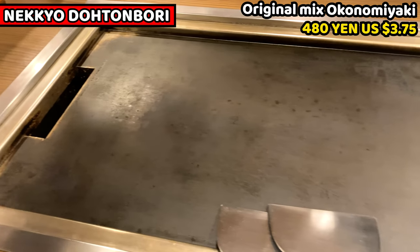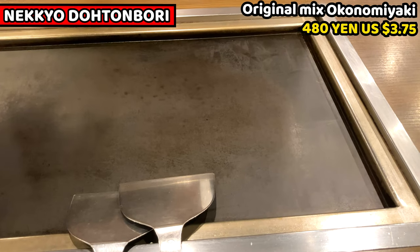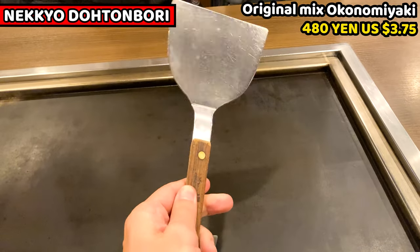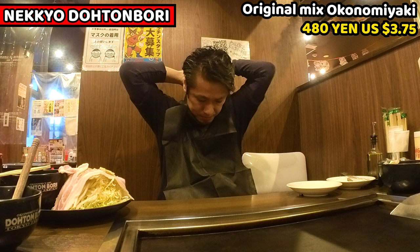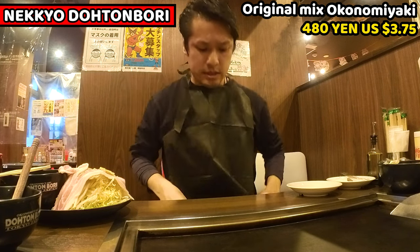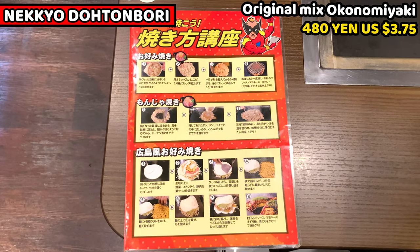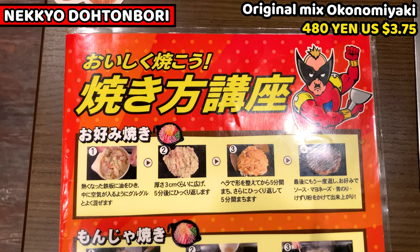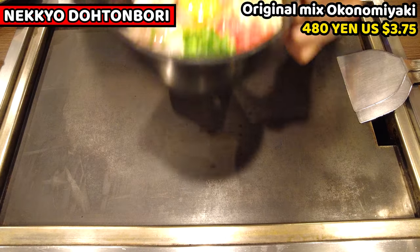I'm going to cook Okonomiyaki with this big iron plate. The edge of the iron plate is really hot, so please be careful not to get burned. We normally use a special spatula to cook Okonomiyaki. Don't forget to wear an apron to prevent getting dirty — shop staff gave it to me when they brought the Okonomiyaki to the table. This is the instruction for how to cook Okonomiyaki. Everyone can easily make it with this instruction. I'll follow it and show you how to cook. First of all, I'll mix the ingredients well in the bowl.